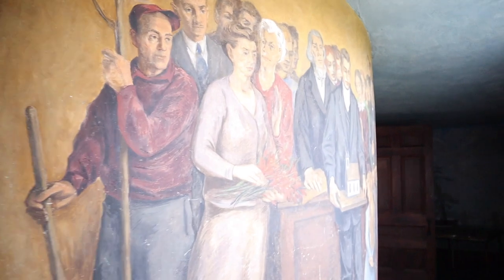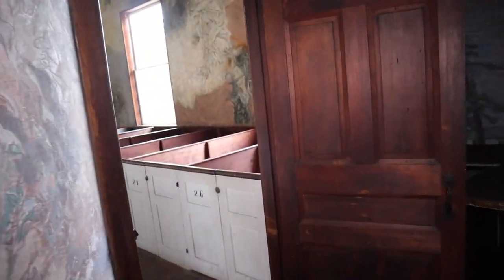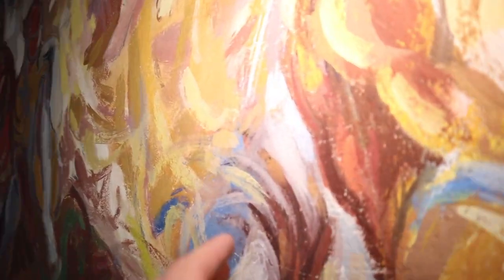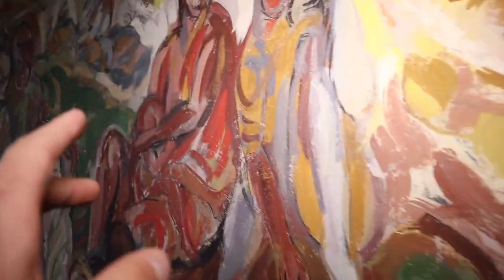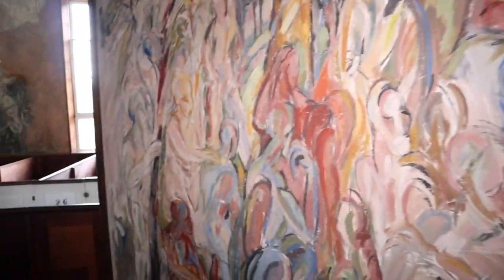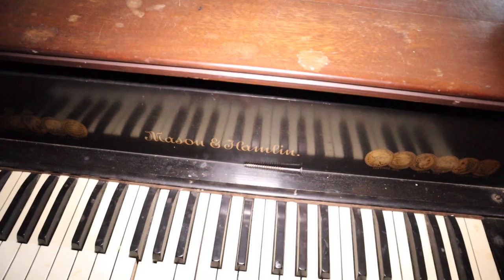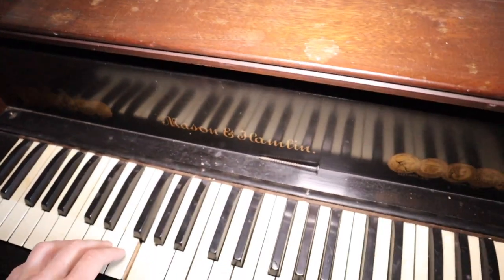Look at the intricate detail of this — this is the entryway right here. I haven't seen a place like this ever. So much intricate detail in here, this is beautiful. The brush strokes right here — I'm not touching this wall, I want people to know that — but this is just such detail, so much color in this one section.